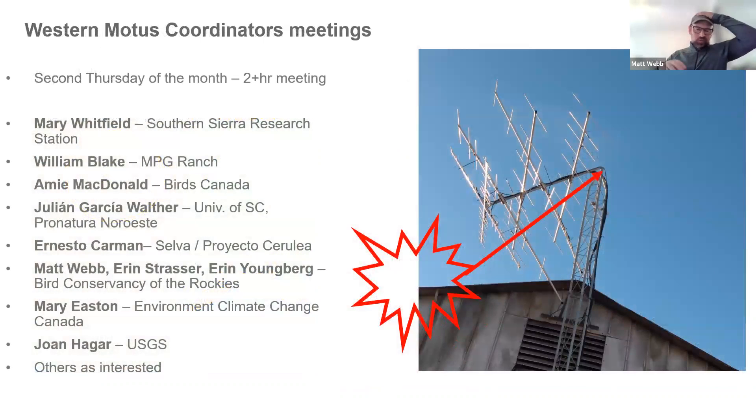One of the key ways we coordinate things is through a monthly meeting of all these different people working within these areas — including partners in Mexico and Central America. These meetings are an opportunity to discuss specific projects, find region-wide funding opportunities, troubleshoot issues like wind-bent towers, and share tech questions and learning experiences. It's a very important meeting for all of us so that we can do Motus in the west in the best way possible.